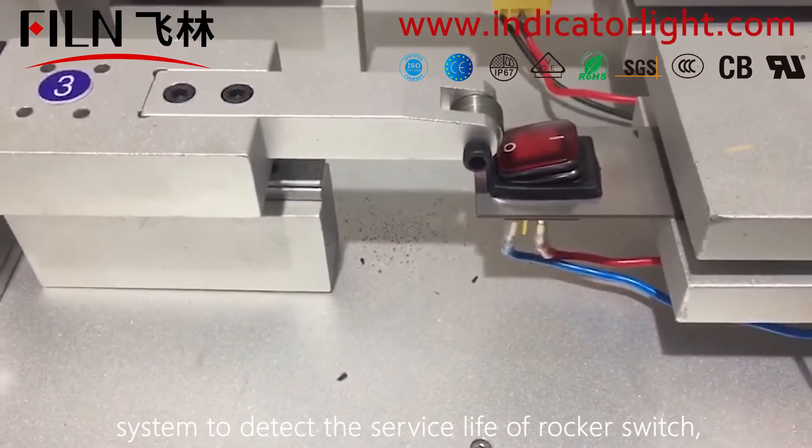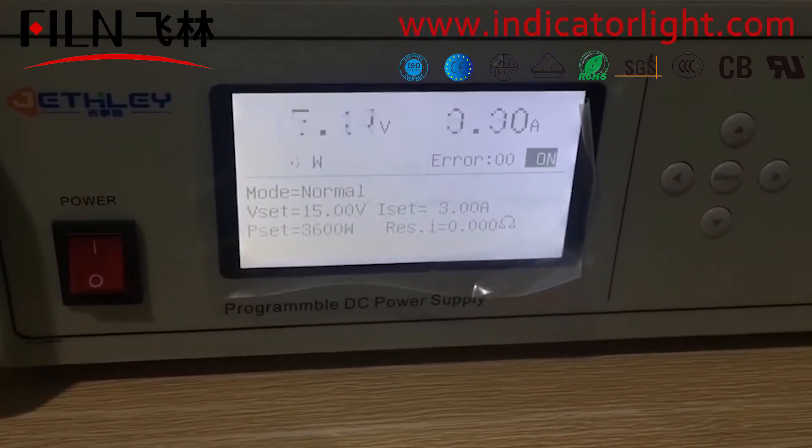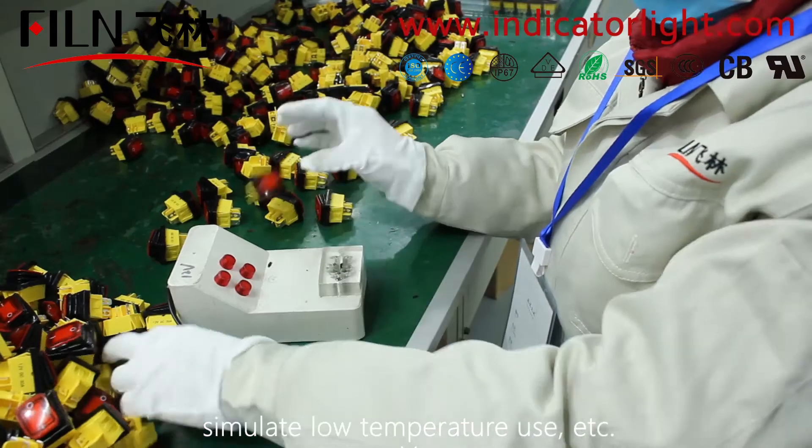Professional testing equipment and systems detect the service life of the rocker switch and simulate low temperature use, etc.